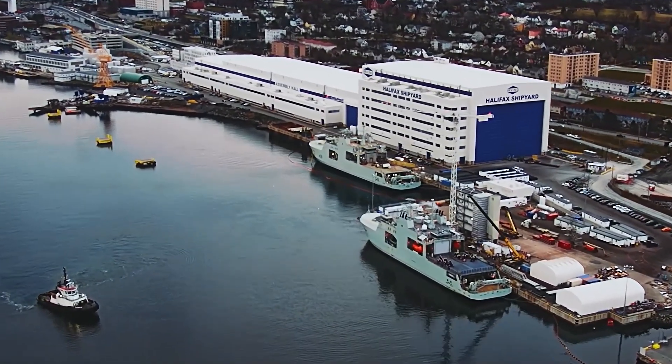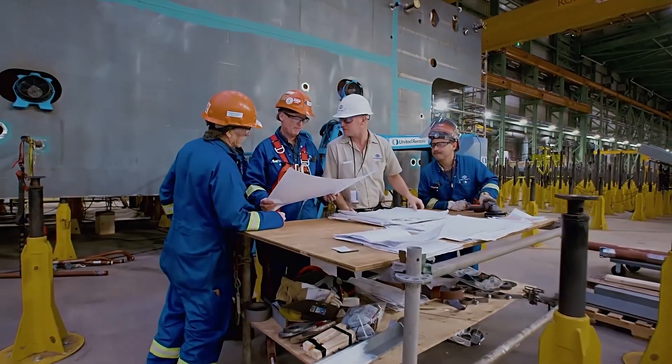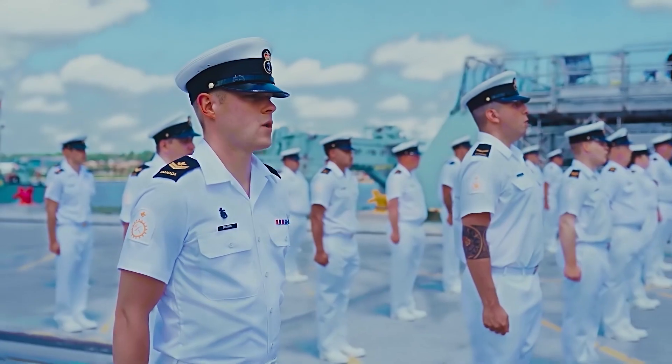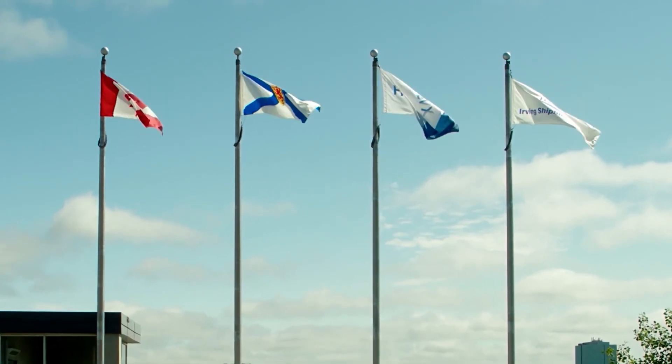You can go to workplaces all over the world to see people doing their jobs. Here at Irving Shipbuilding, you'll see something else. With every weld, every inspection, our people are not just working — they're keeping a promise. To the crews who operate our vessels, and to the country those crews protect.